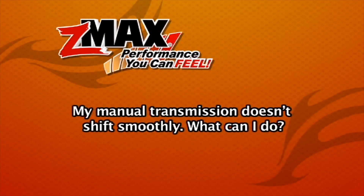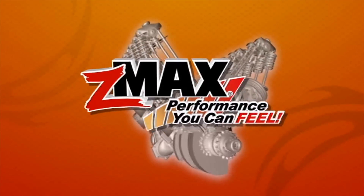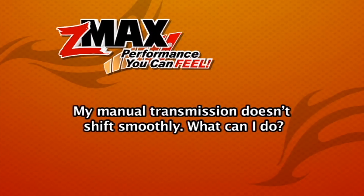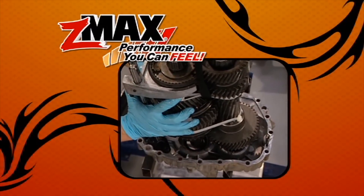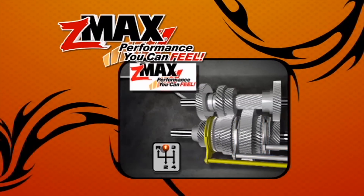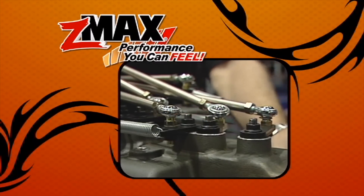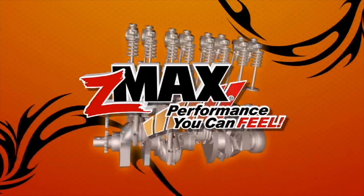My manual transmission doesn't shift smoothly — what can I do? Internal components can have a lack of fluid lubrication on the sliding surfaces. ZMAX's micro-lubrication soaks into those tight areas and gets lubrication back into those sliding surfaces, keeping your transmission cooler and providing smoother operation. This tip is brought to you by ZMAX — performance you can feel.